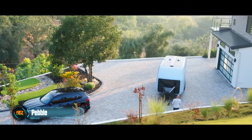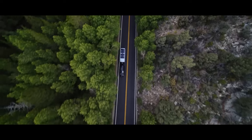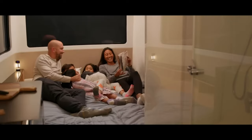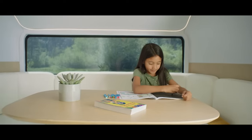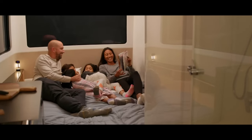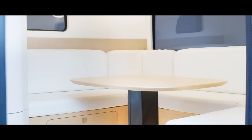Comfort is a key focus in the Pebble trailer. Spanning 7.6 meters in length, it features a fully equipped kitchen, a bedroom, a bathroom, a lounge area, and even a mini workplace. The trailer comfortably accommodates up to four people, offering luxurious glazing with a stunning 270-degree view. The Pebble comes with a price tag of $109,000.